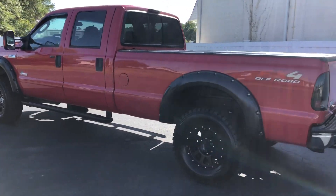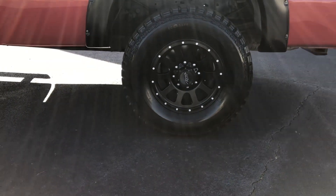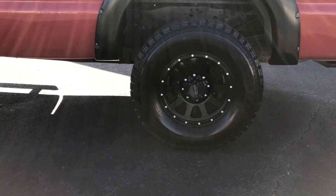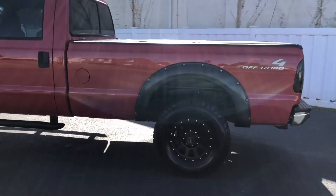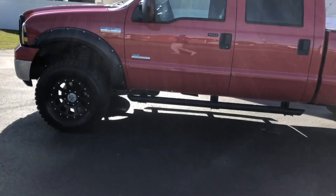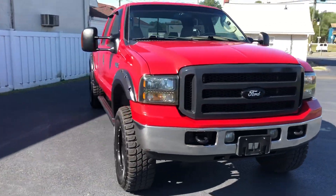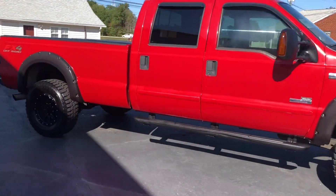It has a bed cover on it — very nice, high dollar bed cover. Has 35x12.50 18-inch Gladiator mud terrains. Blacked out wheels, blacked out fender flares, FX4 off-road package, blacked out step rails. This truck is mean — sounds mean, looks beast. Let me show you the interior.